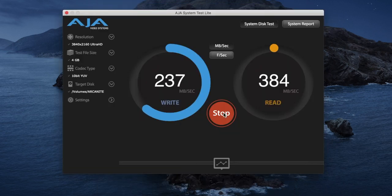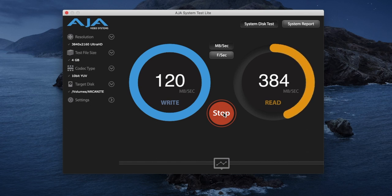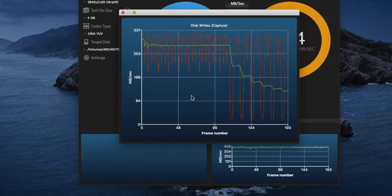In AJA's system test, meanwhile, the write speed again started off very fast at over 280 megabytes per second, before slowing down as the cache filled up, to finish on an average of 120. With the read speed steady at 384 megabytes per second throughout the test. Taking a closer look at the speed over time, we can see that the drive maintains a write speed of over 280 until around 2.5 gigabytes of data has been transferred, when it slows down to around 100.